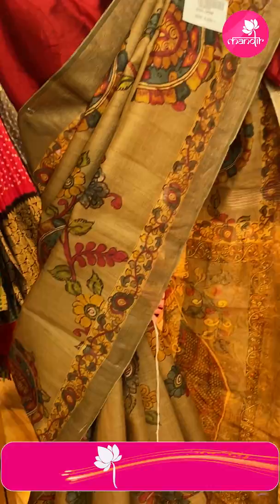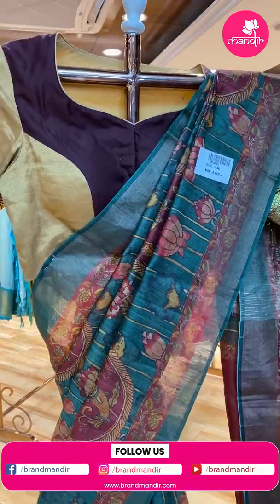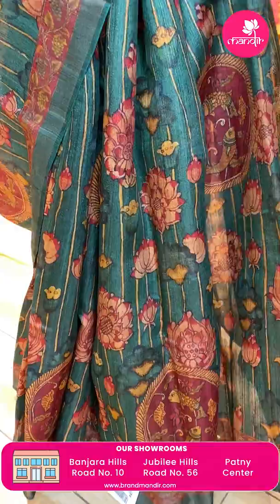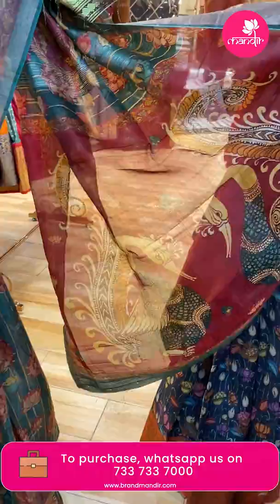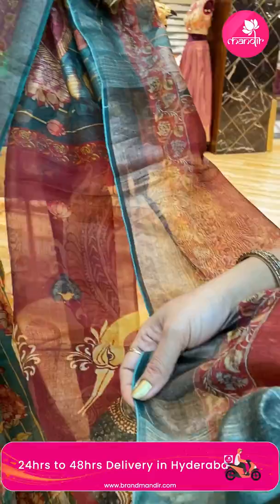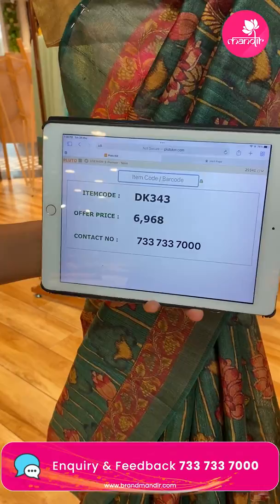If you want contrast blouse to team up, that is from our brand — R for Rupa Mani, another brand from our Brand Mandir. Next saree — very lovely green color, printed tassel matka, kalamkari print with lovely florals, fissures and rounds, tissue border, floral vine border. Pallu kalamkari kora pallu with beautiful peacocks and florals. Blouse contrast with border and self-printed. Price: 6,968. DK 343 is the code.